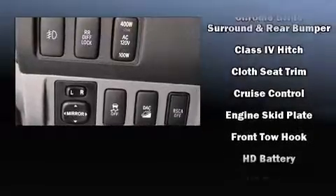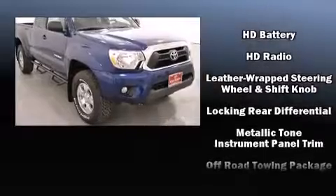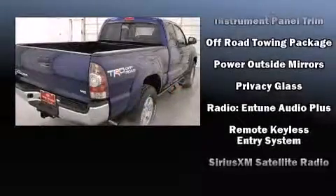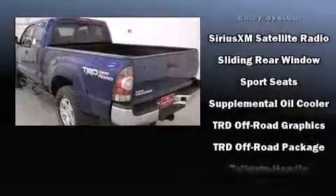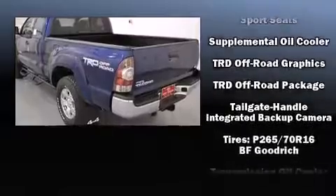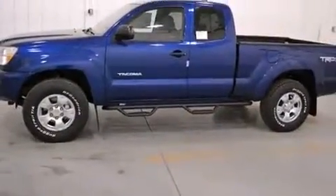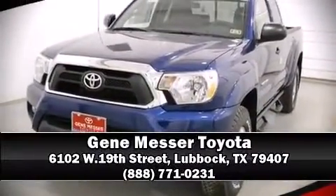Toyota also prioritized safety and security by including dual front impact airbags, head curtain airbags, traction control, brake assist, anti-whiplash front head restraints, ignition disabling, and ABS brakes. Electronic stability control ensures solid grip on the road surface no matter how challenging the driving conditions. Please don't hesitate to give us a call.